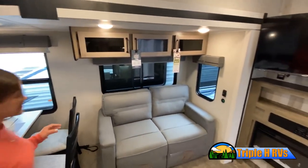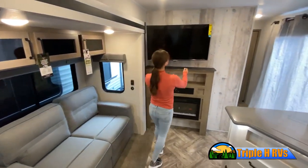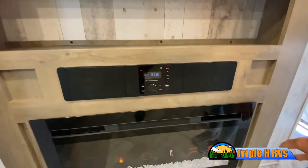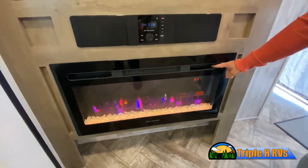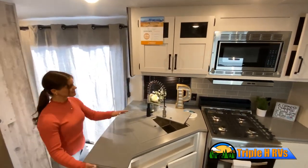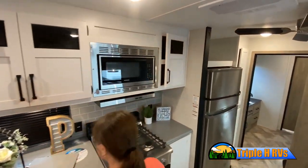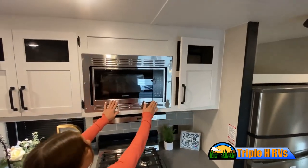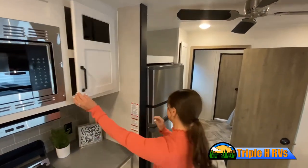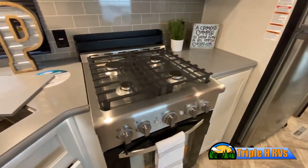Now, like a brochure, this video is only a representation of the manufacturer's floor plan. Just like a home, there are many variations of every RV made. Features, options, colors, fabrics, and other specifications may be different from one RV to the next. So it's important to contact a team member at Triple H RVs for actual details about this floor plan. While watching this video, take note of the innovative ways the manufacturer has used every possible space for storage and practicality.